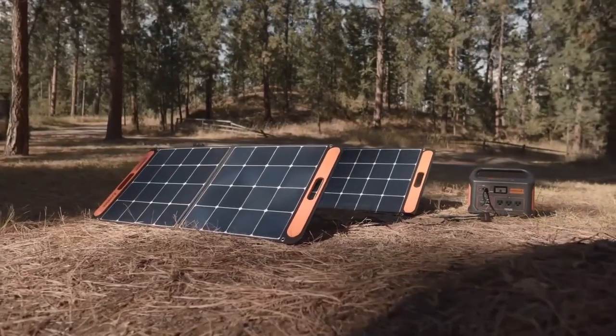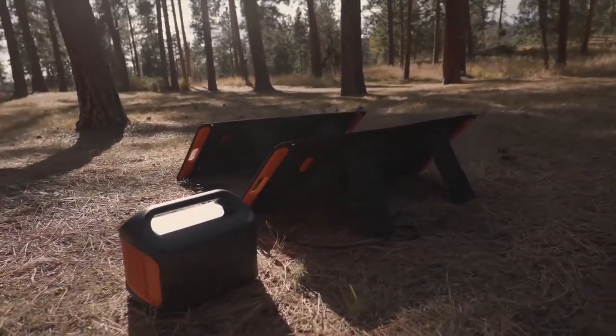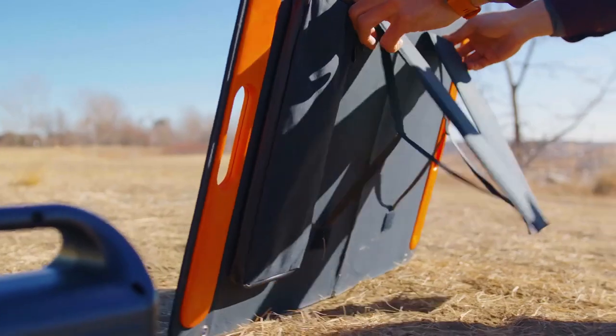Plus, it comes with a 2-meter extension cable so you can charge your devices even when you're not in direct sunlight. And with its brand-new 80-watt panels, the Solar Saga 80 is compatible with all Jackery power stations, giving you ultimate charging flexibility.